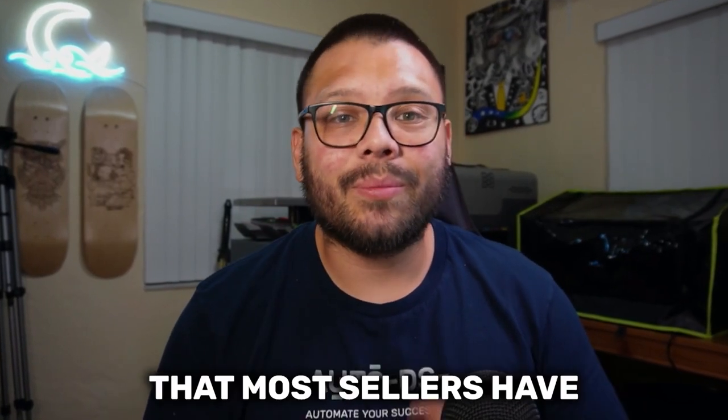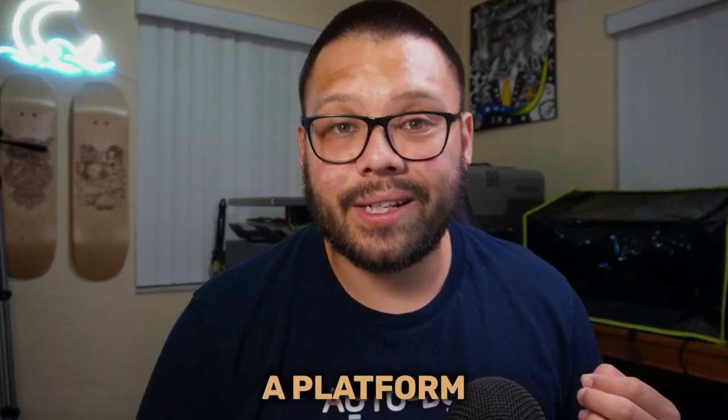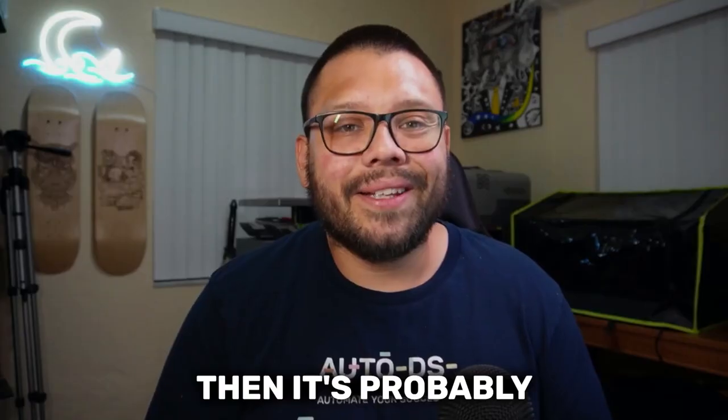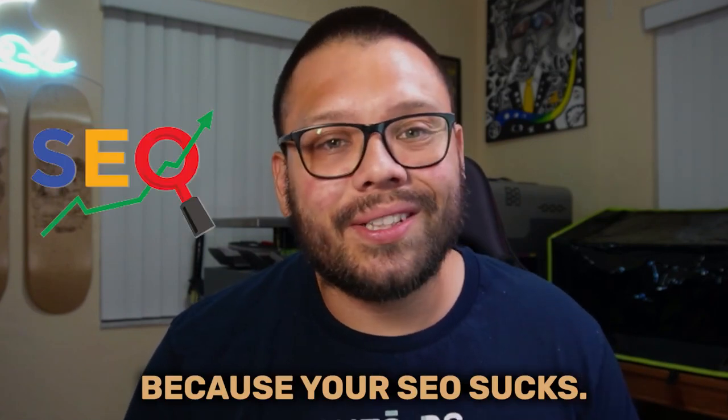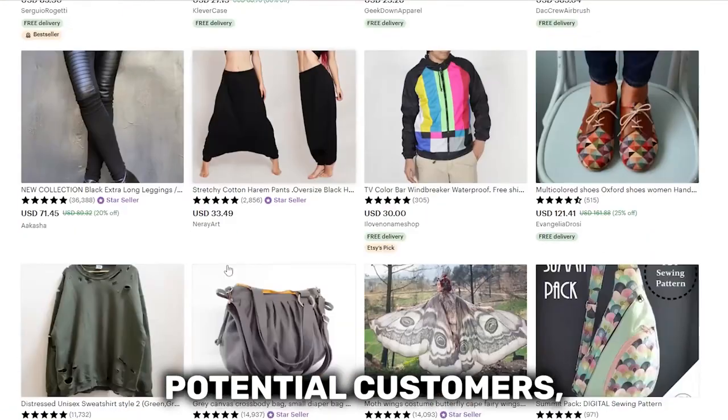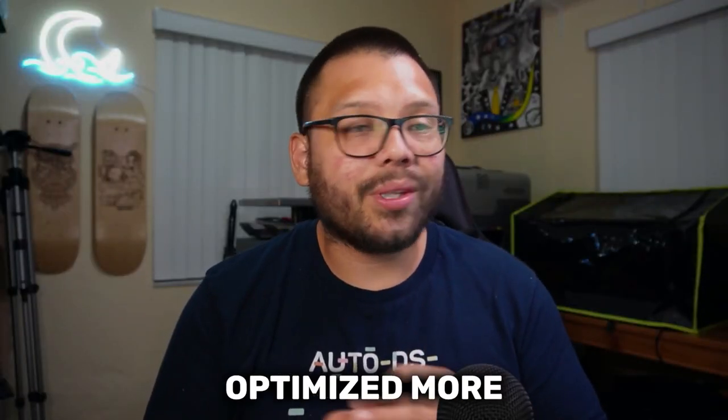Today, we're going to be talking about one of the biggest problems that most sellers have when they're dropshipping on a platform like Etsy. If you're not getting many or any sales on Etsy, it's probably because your SEO sucks. If you want your products to come up in front of the eyes of new potential customers, the one thing that needs to be optimized more than anything is your SEO, or search engine optimization.